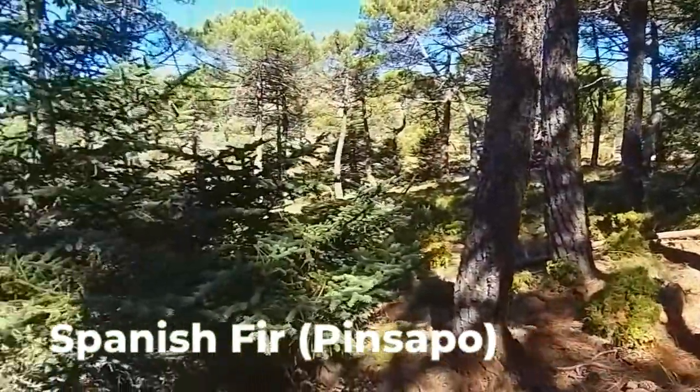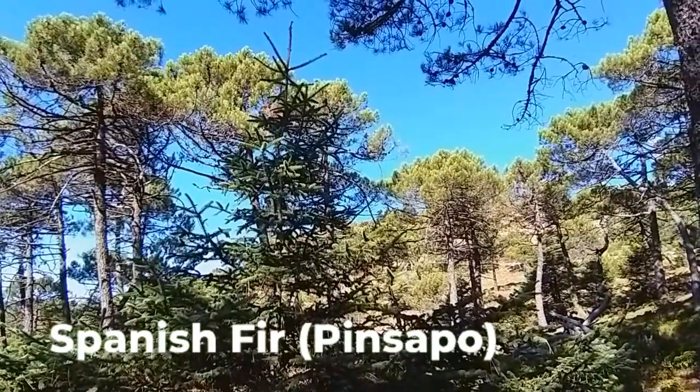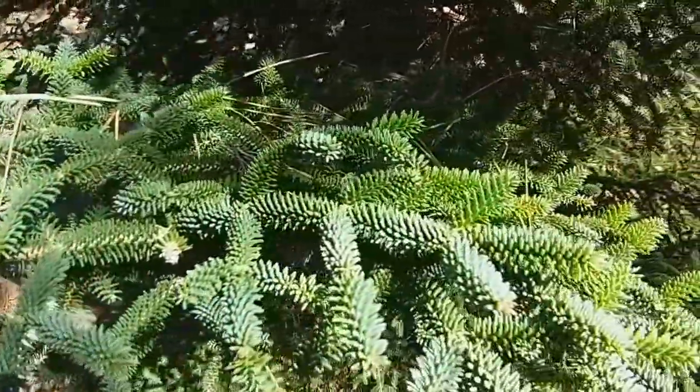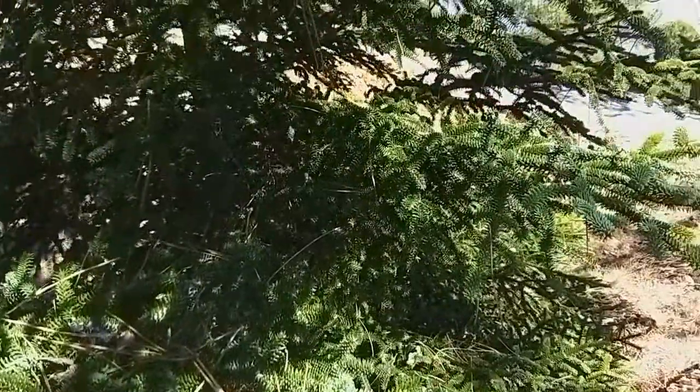This mountain is covered in Spanish fir, also known as pinsapo. The tree can grow up to 30 meters tall and live as long as 200 years. The Spanish fir is only found in the southern mountains of Andalusia and North Africa — an endemic species that can't be seen anywhere else in the world.